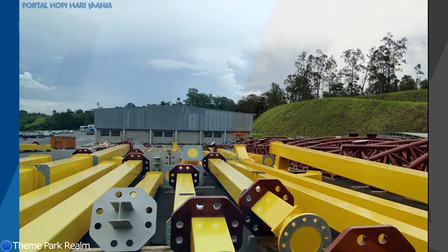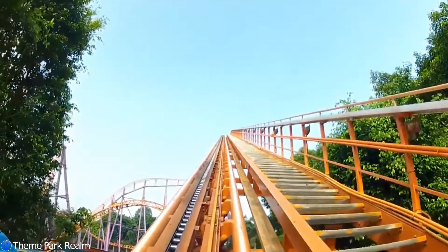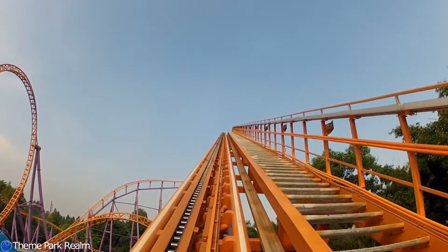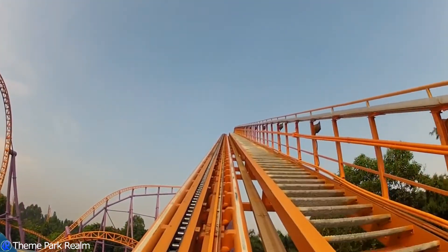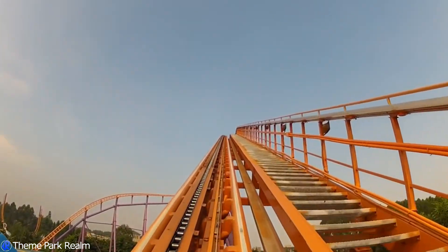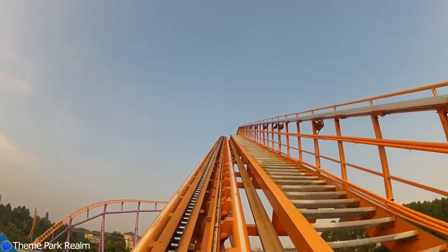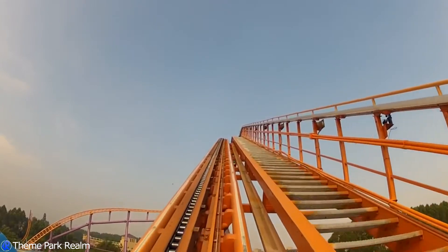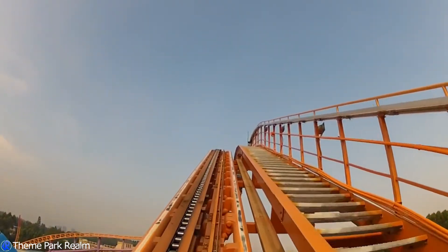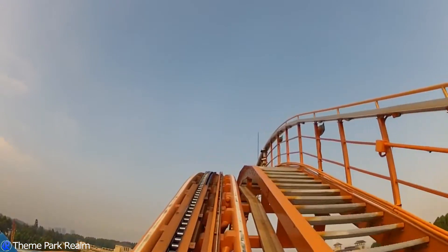At this stage we would be expecting a 2020 opening for the ride, based on where the groundwork is at the moment and when they've put the planning application in. I can't see any reason why the planning wouldn't be accepted — they seem confident it will be, because they've already started doing the groundwork, and of course it is on the site of a former roller coaster anyway.